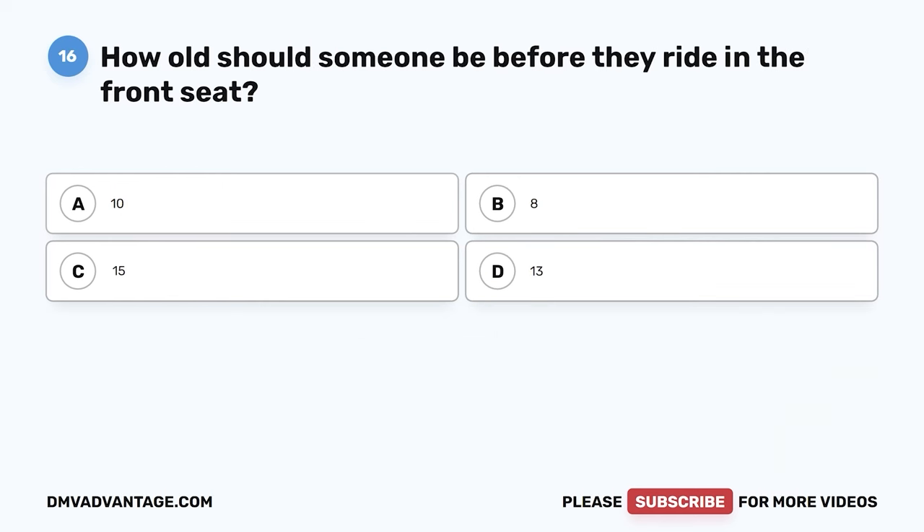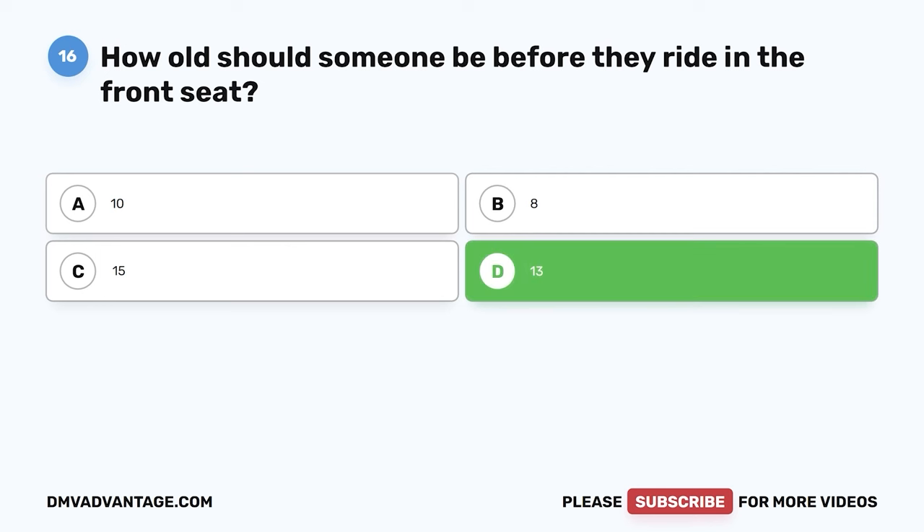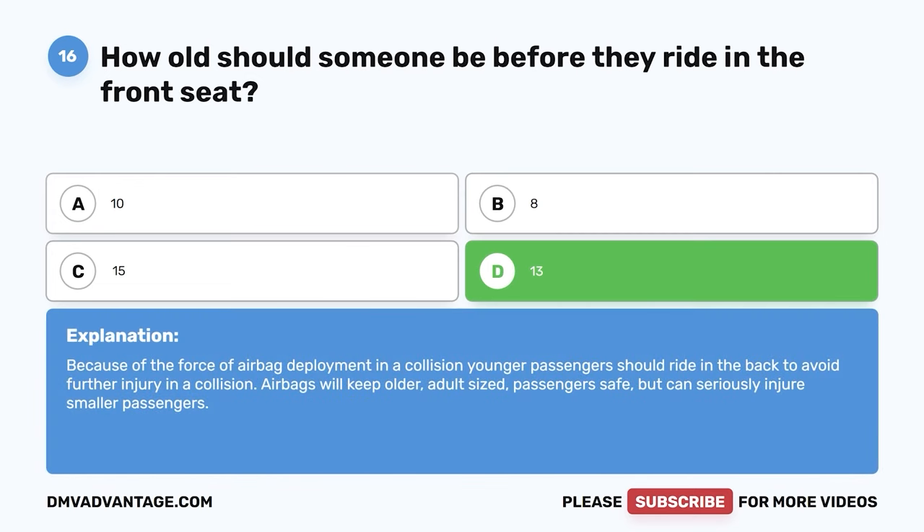Question sixteen. How old should someone be before they ride in the front seat? A. Ten. B. Eight. C. Fifteen. D. Thirteen. The correct answer is D, thirteen. Because of the force of airbag deployment in a collision, younger passengers should ride in the back to avoid further injury. Airbags will keep older, adult-sized passengers safe but can seriously injure smaller passengers.